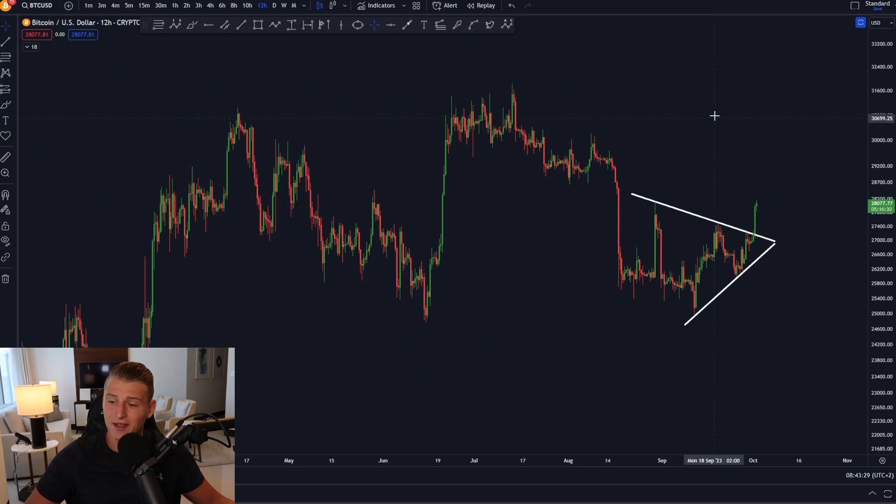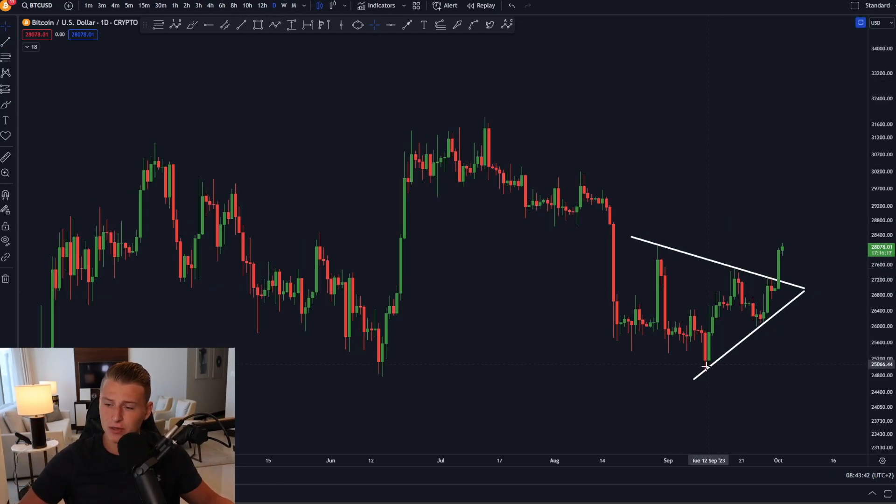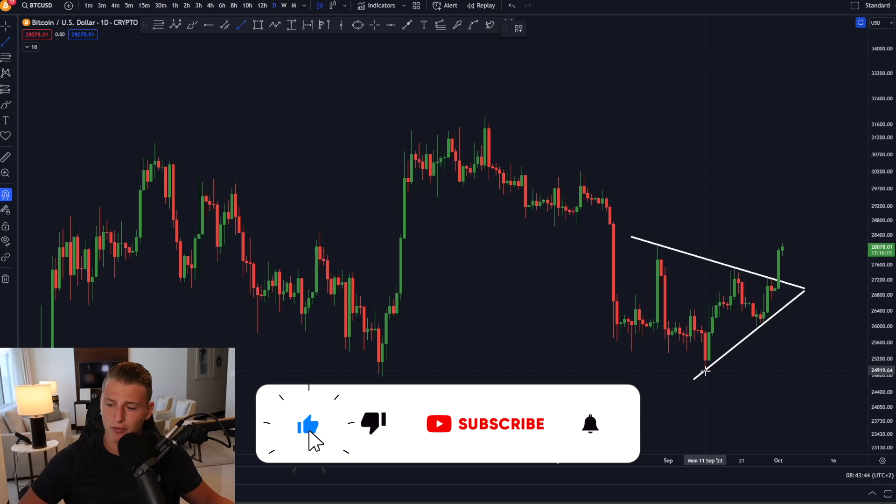On the 12-hour time frame as well, yesterday I talked about Bitcoin getting ready for a big move. I wasn't sure if it was going to be upwards or downwards, but currently we can clearly see it is breaking upwards, which is quite bullish in my opinion if you're looking for a price target of this breakout pattern.